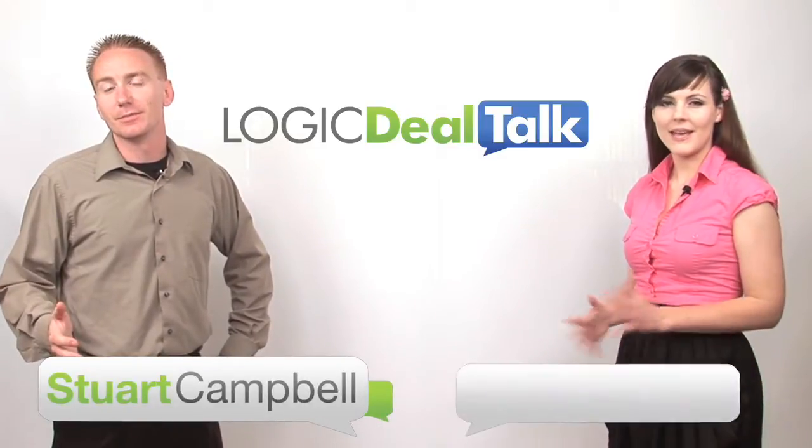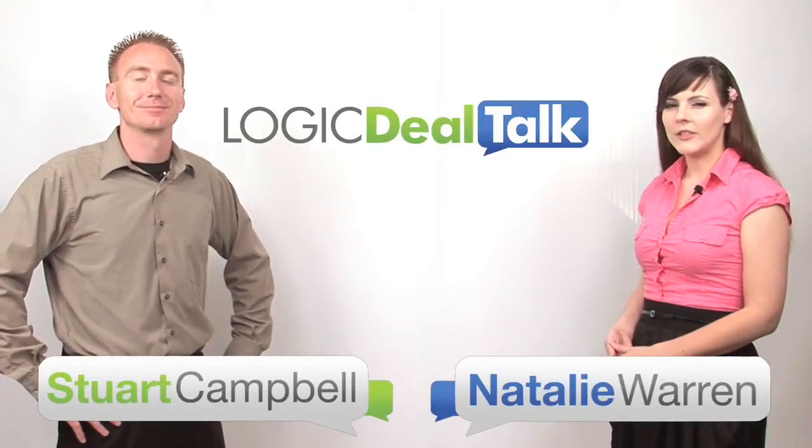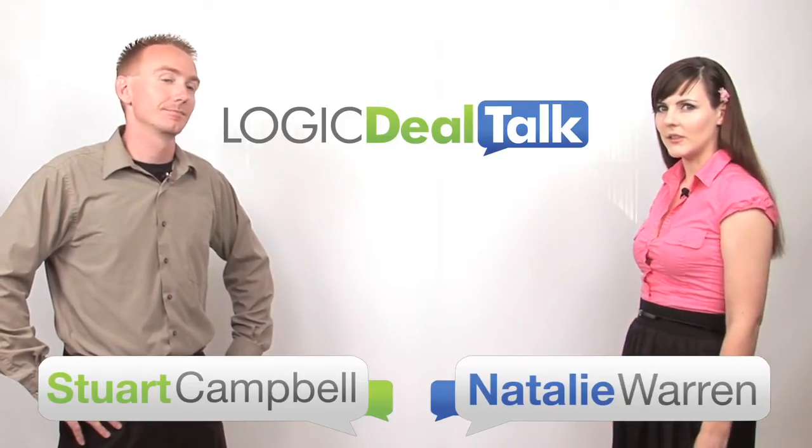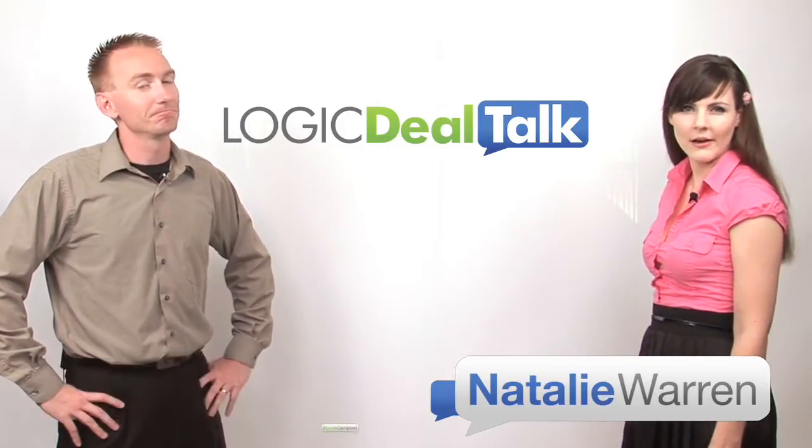Hi everyone, I'm Stu. And I'm Natalie. It's the week of June 7, 2010, and it's time to commence the Talking About The Deals, also known as Deal Talk.